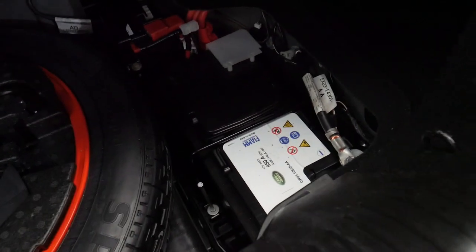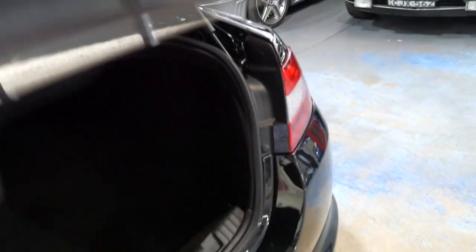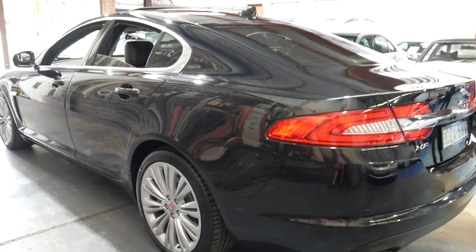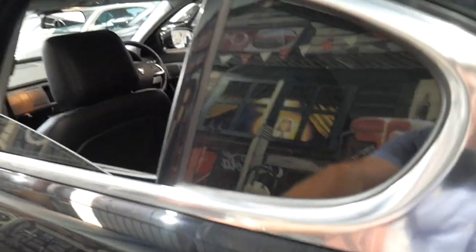It does have a spare — just a space saver — and it's got a nice big Jaguar battery. It's a 2015 model which is getting towards the end of this series. I can't see any marks on the car whatsoever — there's no dents, scrapes, or scratches; even the wheels are in immaculate condition.